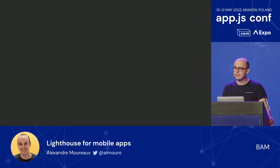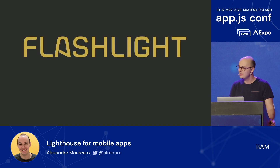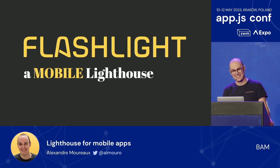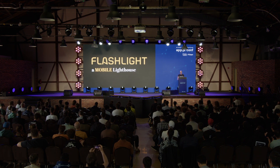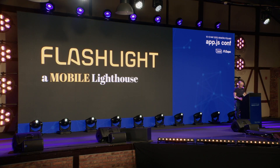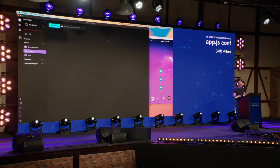Today I am very thrilled to present to you the new project we've been working on, which is called Flashlight. The joke being that Flashlight is kind of like a pocket Lighthouse — a mobile Lighthouse, suitable for mobile apps. Let me show you a quick demo. The quickest way to use it is via the Flipper plugin, though you can also use it via CLI quite easily. Let me reduce this view here.